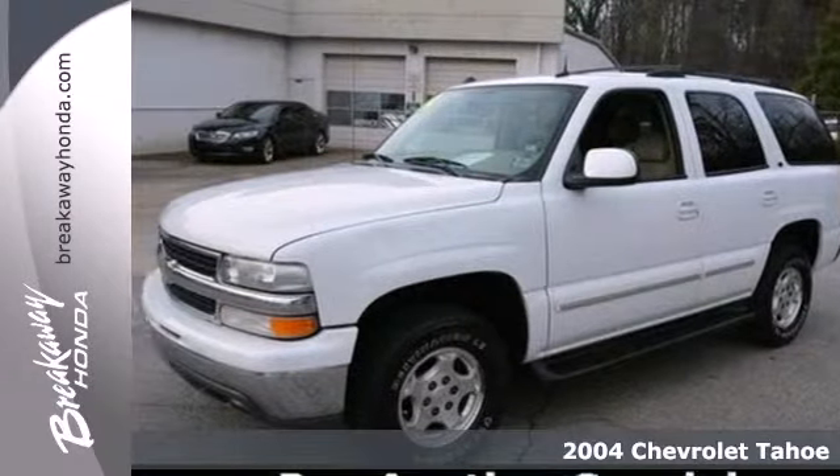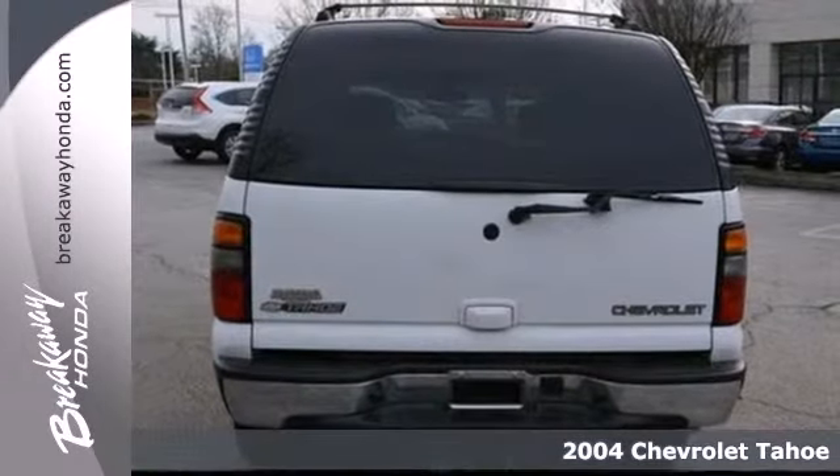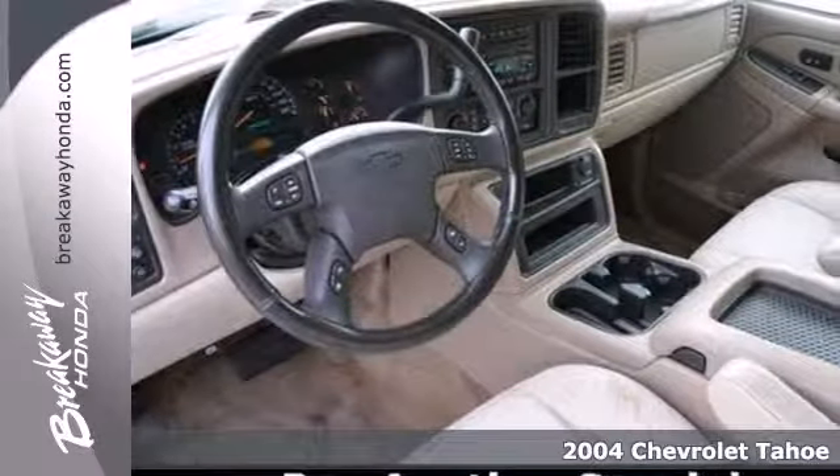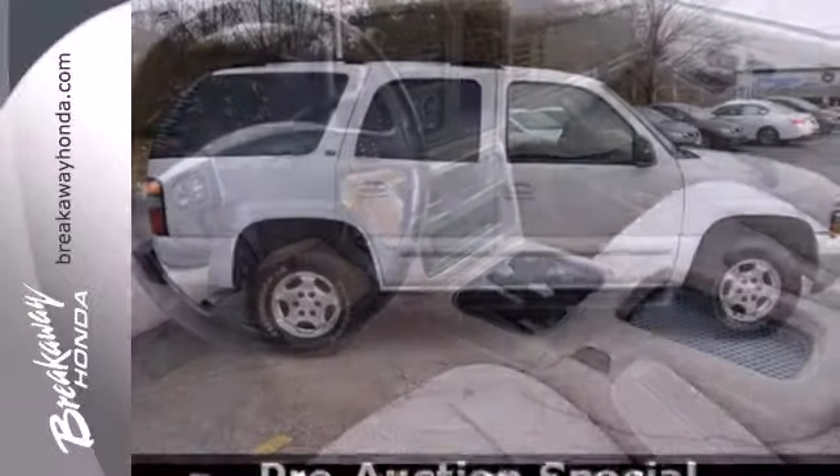It's a 2004 Chevrolet Tahoe. Proven mechanical systems include a powerful Chevrolet V8 engine, 4-speed automatic transmission with overdrive, and 4-wheel anti-lock disc brakes.